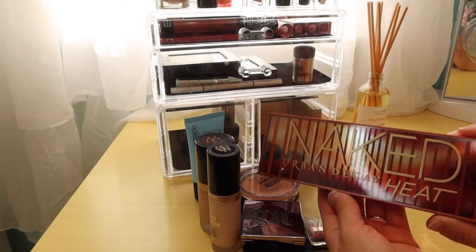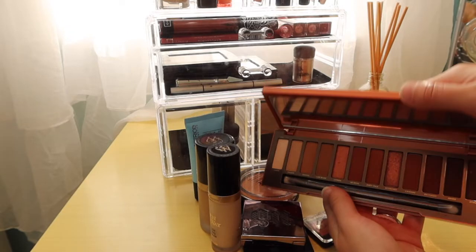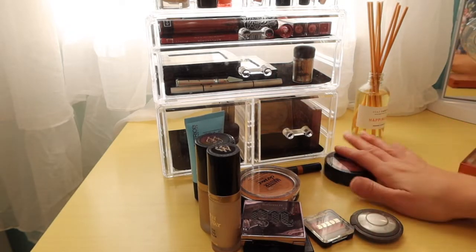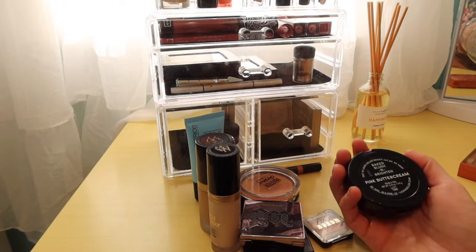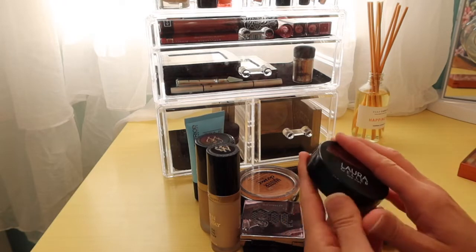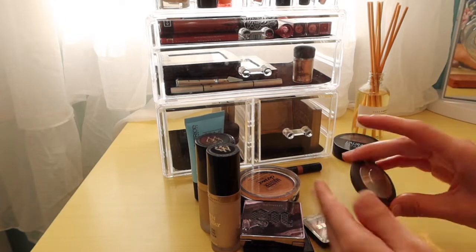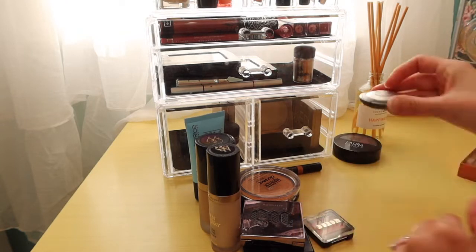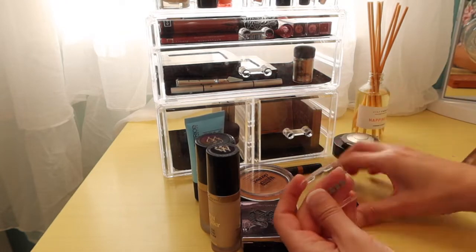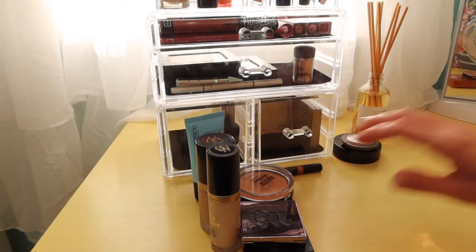Okay, last week we had the Urban Decay Heat Palette. Absolutely loved this, so we're going to put that back. We had Laura Geller — this is what I'm wearing today. I'm also wearing the Naked Heat Pink Buttercream. Love this, I'm actually going to keep this out. And the Becca Moonstone I'm also going to keep out.